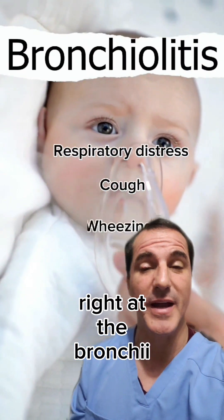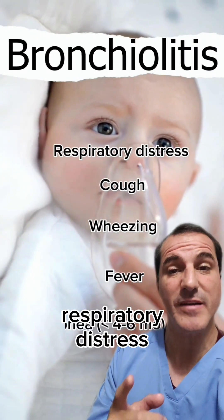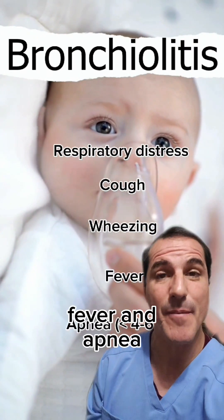This is something called bronchiolitis. The symptoms are respiratory distress, cough, wheezing, fever, and apnea.